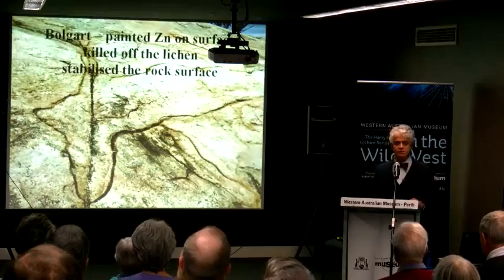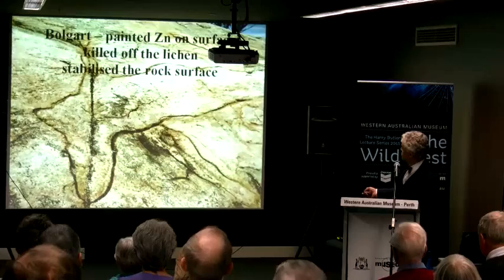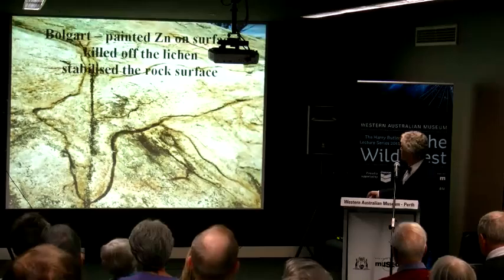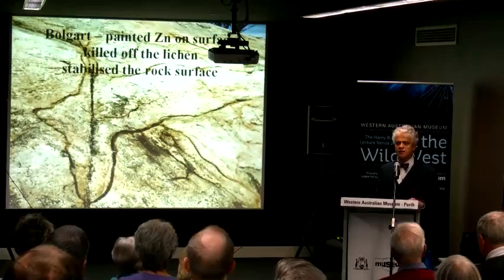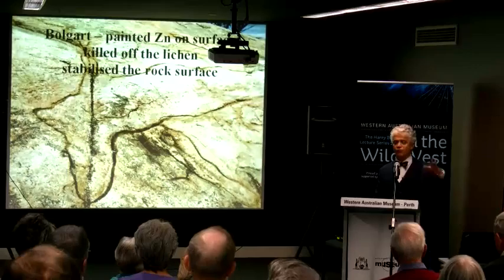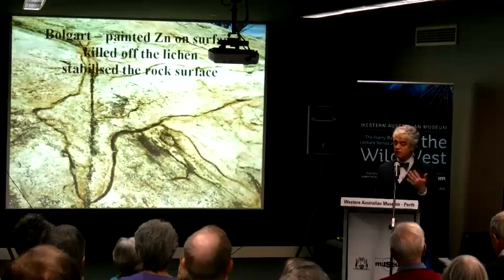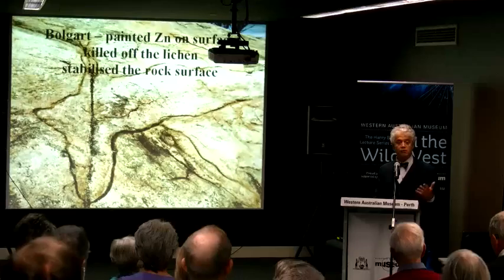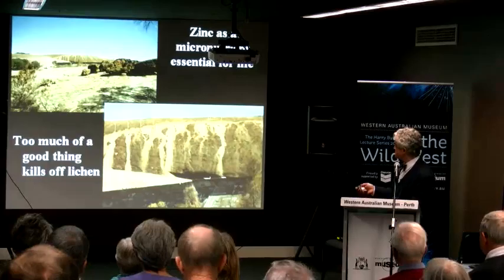If any of you know where Bogart is — it's up near Northam — John Clark, who used to be the museum's rock art conservator, had tried to deal with a big kangaroo covered with lichen. The lichen was destroying the granite and the engravings. He reasoned that lichen needs zinc, so he tried zinc sulfate, zinc fluoride — it really didn't matter. We used the cheapest thing, zinc sulfate, and just painting a little bit on the rock surface killed the lichen in a bio-friendly, environmentally friendly fashion, and the image was preserved.